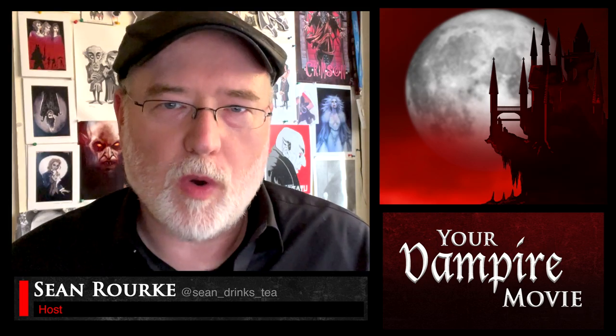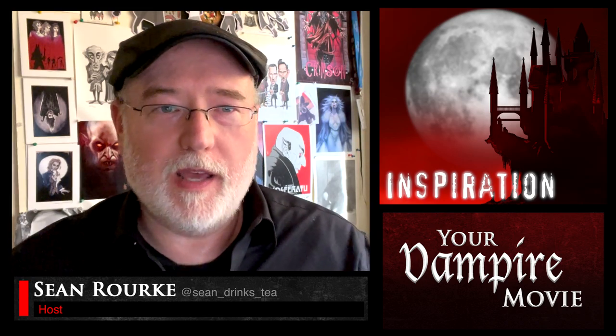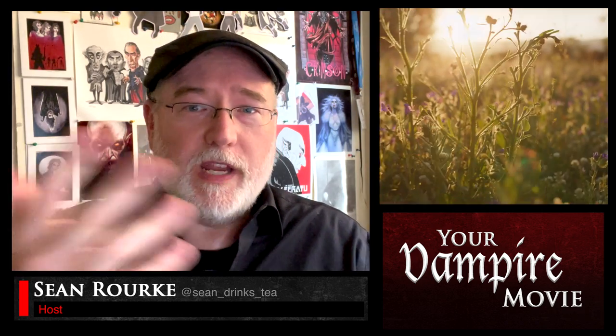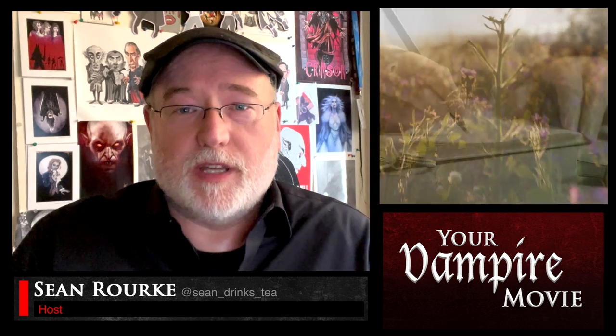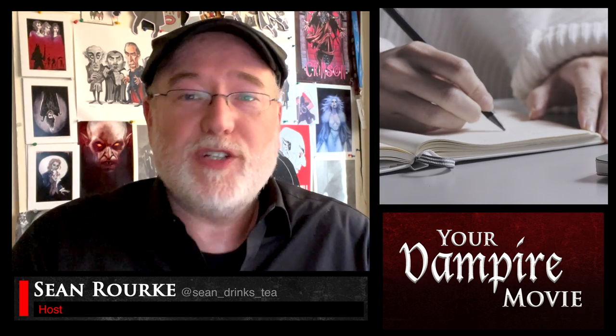Before we get into the how, let's talk about the what — and that's inspiration. What is your movie about? Inspiration can come from anywhere: an idea for a character, a movie you love, lyrics from a song, or like Stephanie Meyer, a dream about a girl and a vampire lying in a field of flowers that becomes the kernel for your entire vampire project. Any of these are completely valid.